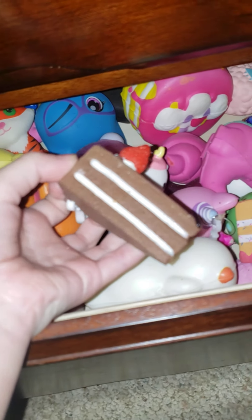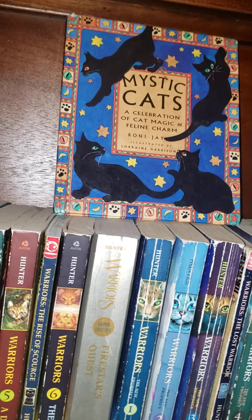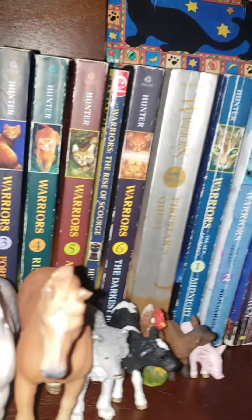Some squishies — this one is so real looking. And one of my favorite books: it's called Mystic Cats. It tells you a lot about cats — their eyes, everything, and Egypt times and stuff.